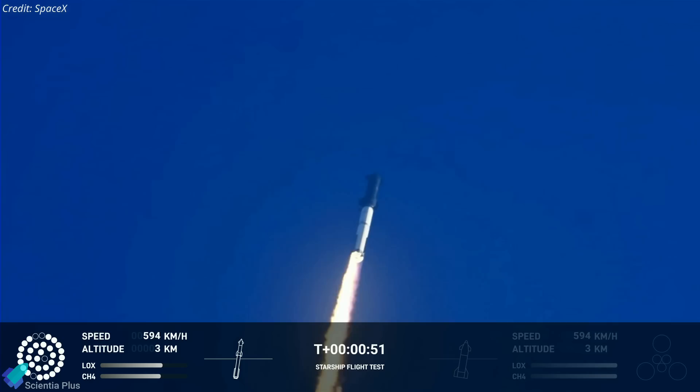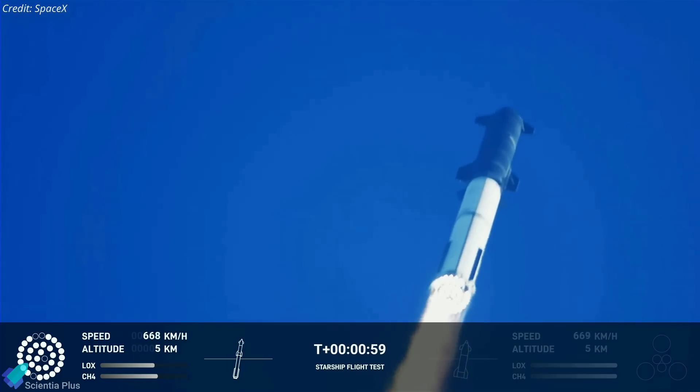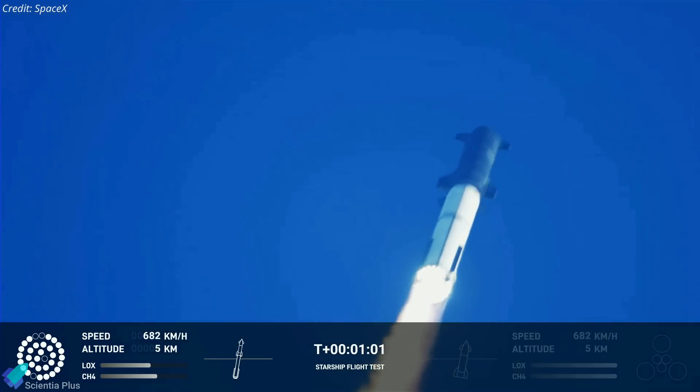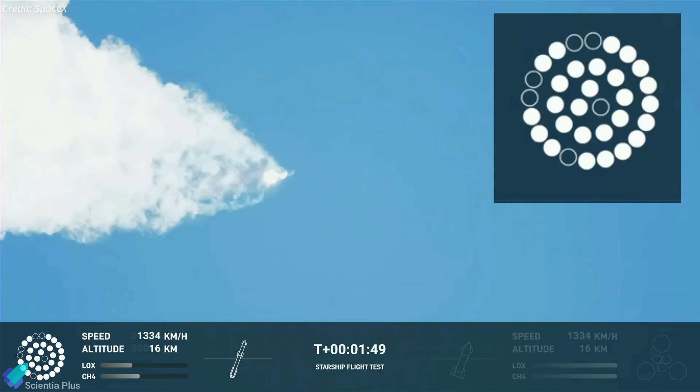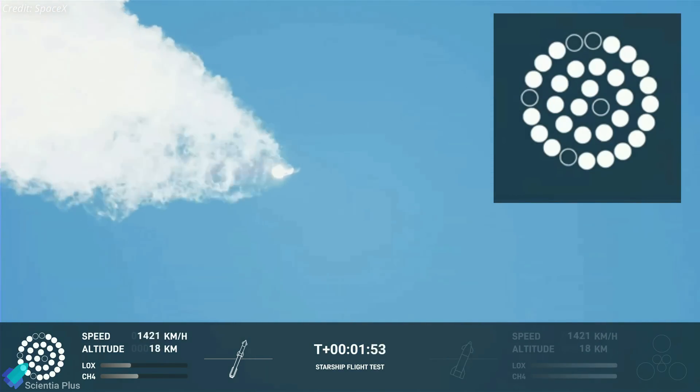The rocket experienced max-Q — the period of maximum aerodynamic stress — approximately 55 seconds after liftoff. It was a major test of the overall structural integrity of both Ship 24 and Booster 7. Six Raptor engines had failed by T-plus 1 minute and 40 seconds, though one was restored a few seconds later.